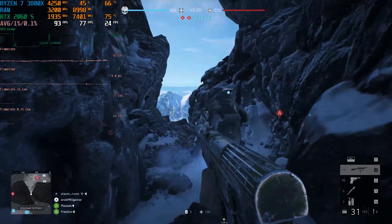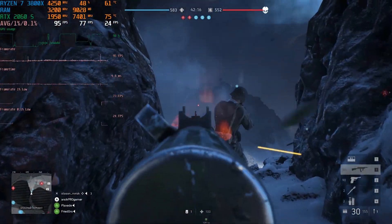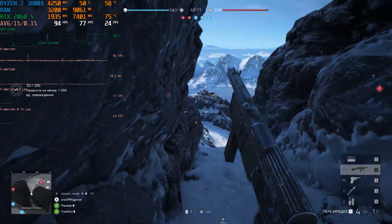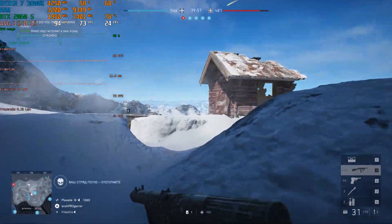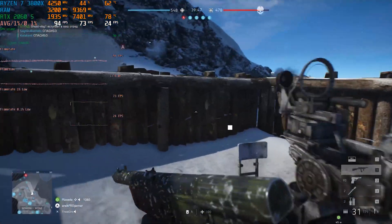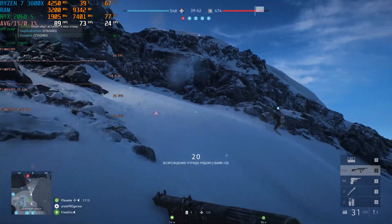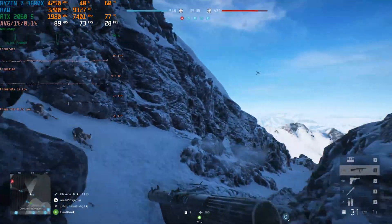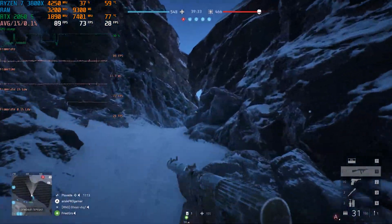Even at low fan speeds our water cooler handles cooling perfectly without creating unnecessary noise. Moving to Battlefield 5 at Ultra graphics settings playing in multiplayer, you'll notice that throughout all tests the GPU was loaded to the maximum while the CPU was relatively idle. This is completely normal since we planned to build a PC primarily for work. If you want a pure gaming PC, you'd be better off spending more budget on the video card and choosing the Ryzen 5 3600 or even the Ryzen 3 3300X as the processor.